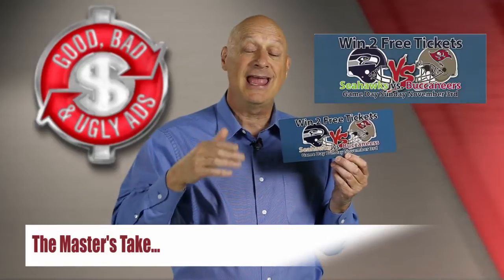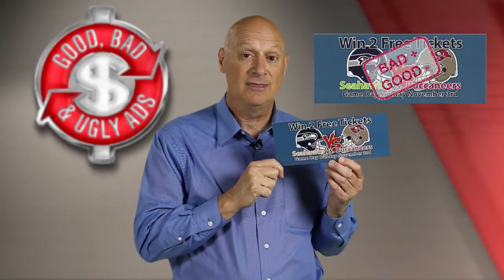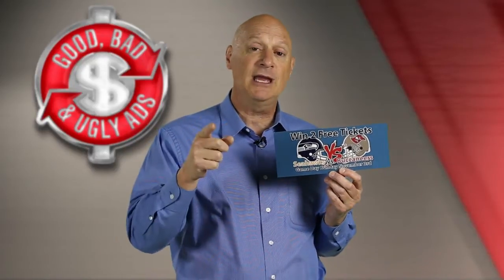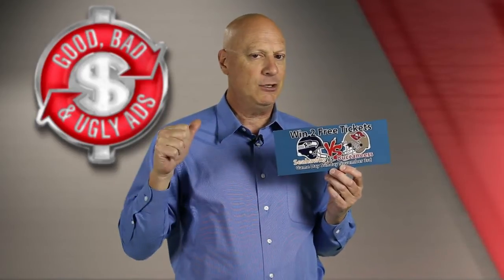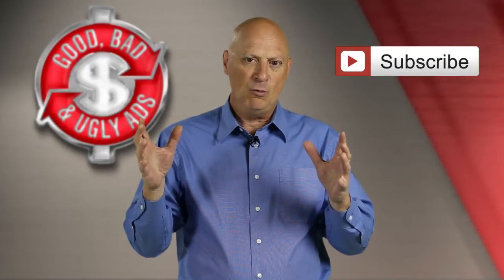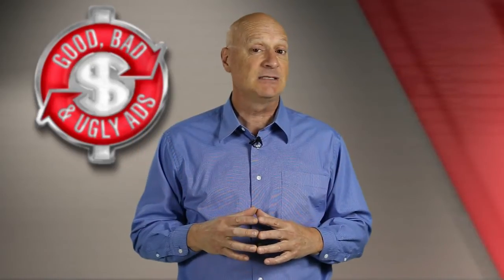I'm giving this a bad plus to a good minus. And that's the master's take on this episode of Good, Bad, and Ugly Ads. Don't forget to join us next time when we'll present another ad specimen and you'll get to determine whether you think it's good, bad, or ugly from a marketing perspective before you get the word from yours truly, the marketing master. Subscribe to our channel and share it with all your friends. Together we'll hone our skills to become better at bringing in more customers who will pay us more money more often, the fastest, easiest, most cost-effective ways possible, right here on Good, Bad, and Ugly Ads.